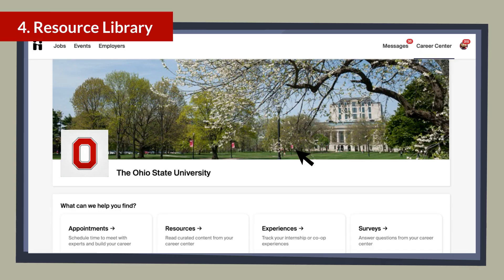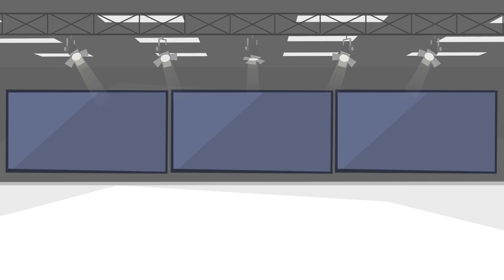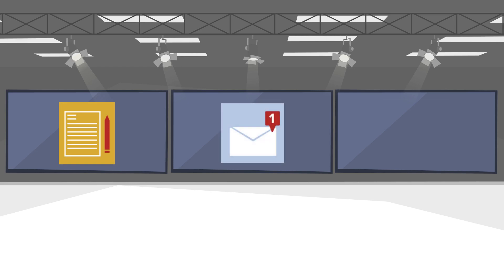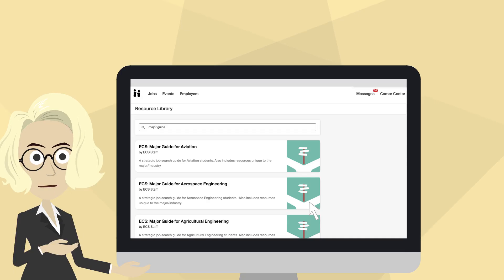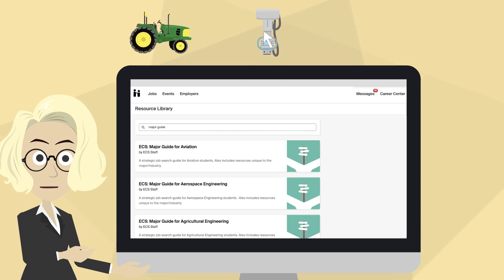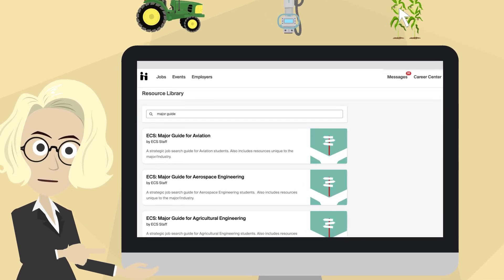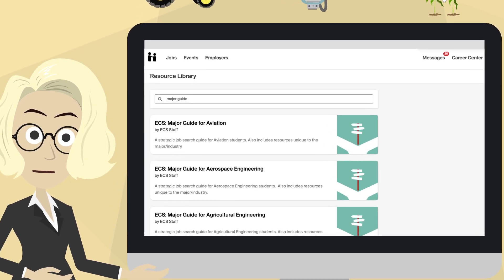The resource library connects you directly with over 40 engineering specific career documents. If you are looking for a great place to start, check out our resume templates, cover letter templates, and interviewing tools. For focused majors such as agricultural, biomedical, and food engineering, you will find major guides offering tailored advice for a successful job search.